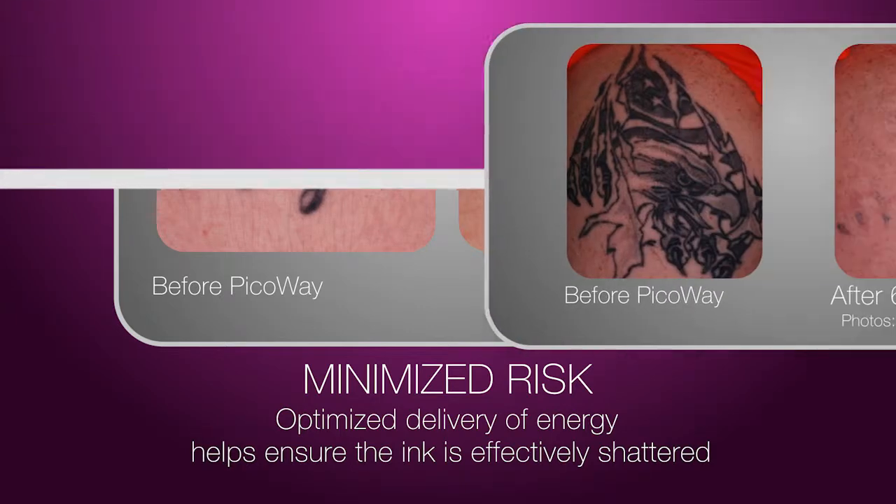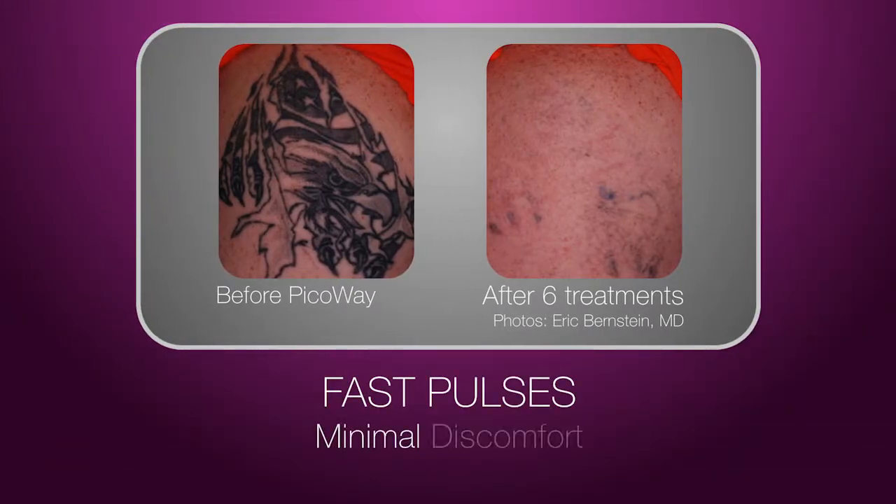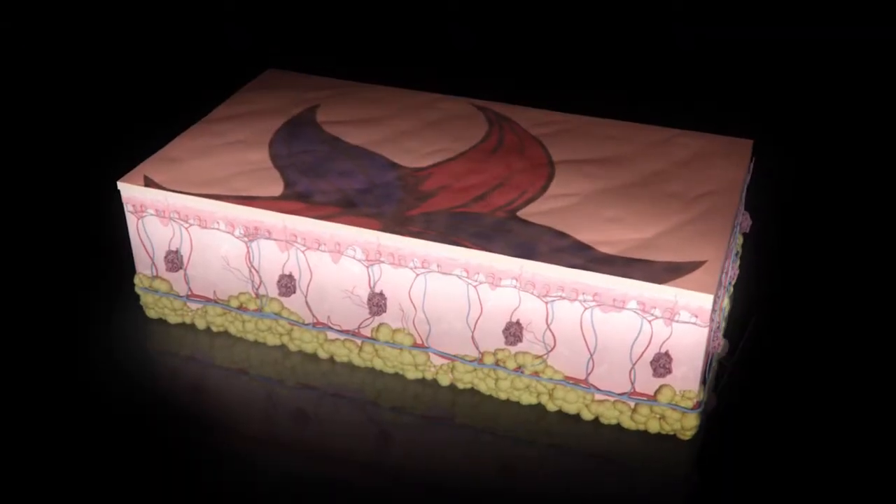Since PicoWay's pulses are fast, you'll feel minimal discomfort throughout the procedure. Before the PicoWay procedure, for additional comfort, a numbing agent may be applied to the treatment area.